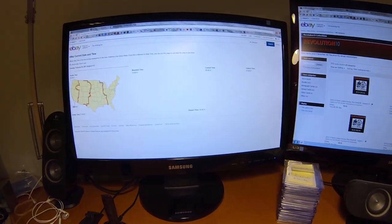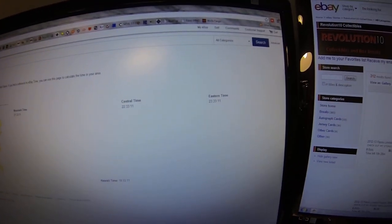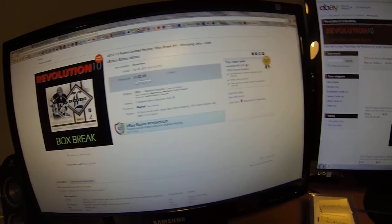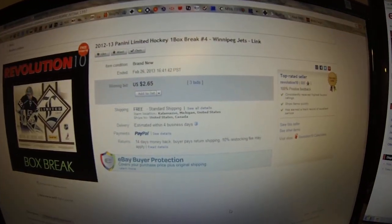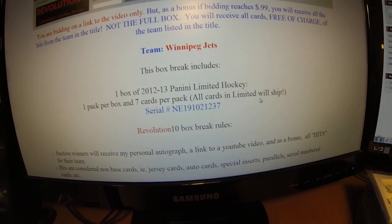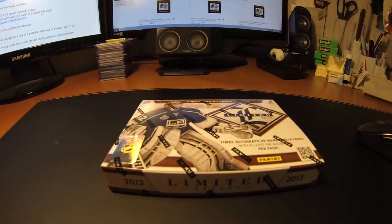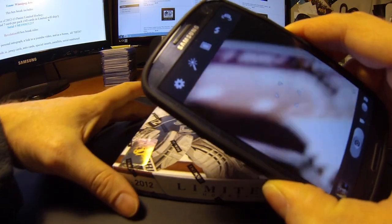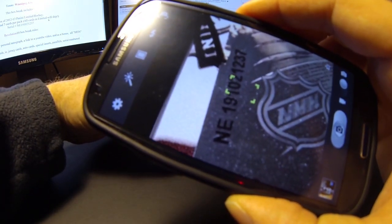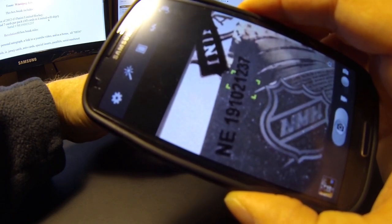Let's get over here and show the eBay time. It is 11:33 on Tuesday and our break here — Winnipeg Jets — has ended. Scroll down here, we've got the serial number NE1910-21237. I know I've been having issues showing the number really well, so I figured out a cool way to see it zoomed in with my phone since this camera doesn't do very well with it. There it is: NE1910-21237.